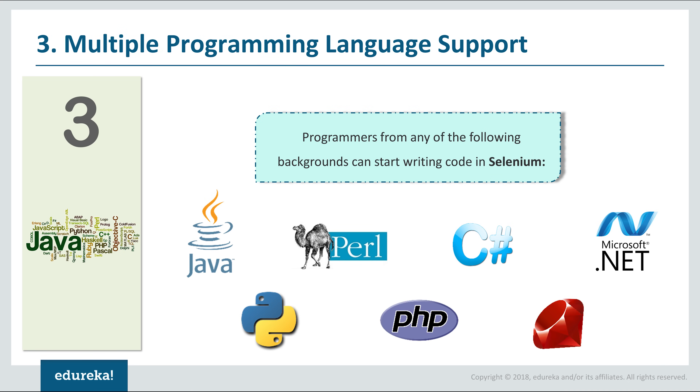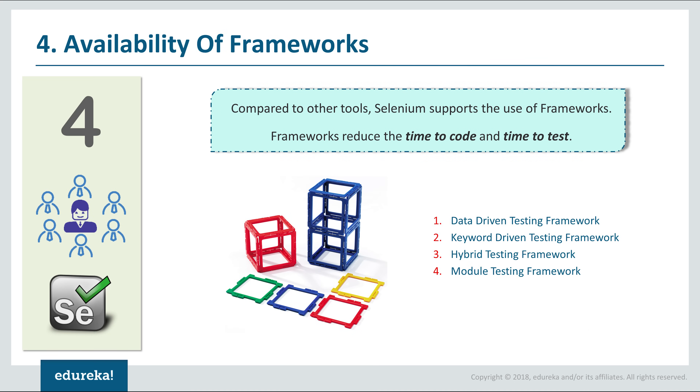The next reason why you should learn Selenium — and this must be the single most important factor for any programmer entering the automation testing domain — is multi-language support. Most tools require you to be specialized in a particular language, such as VBScript, Java, or C#. But with Selenium, if you are familiar with Java, Python, Perl, PHP, Ruby, C#, or .NET, you can start your Selenium career right away.